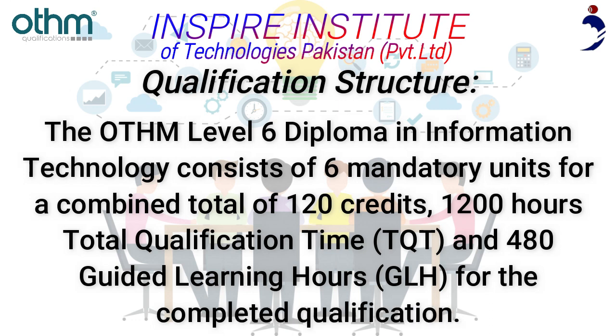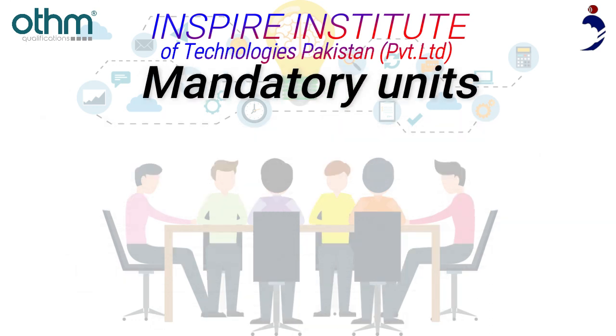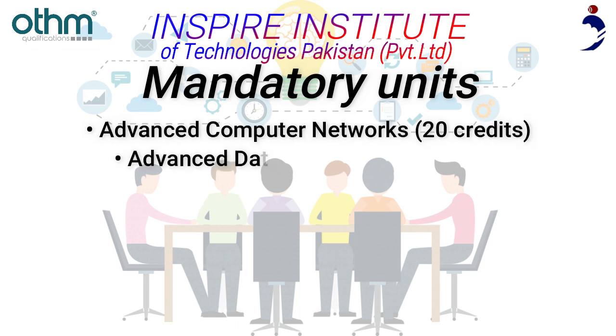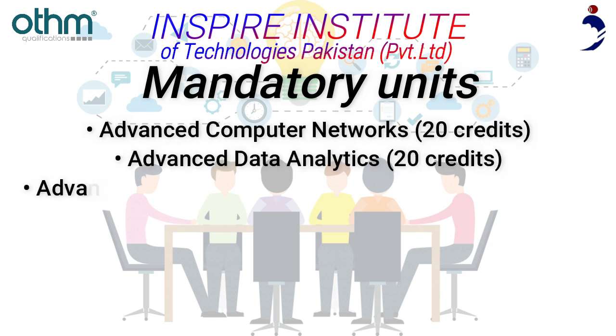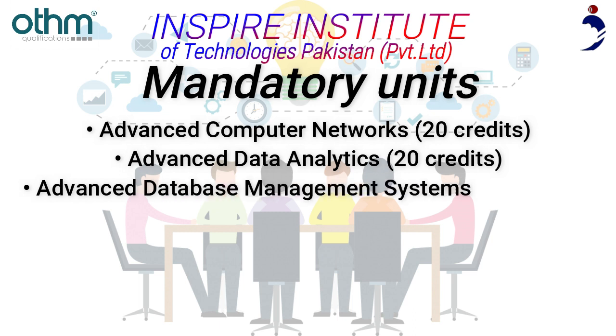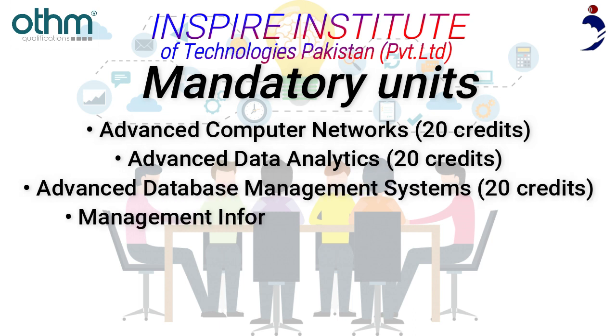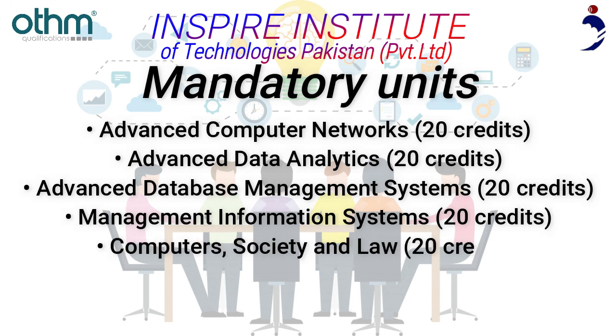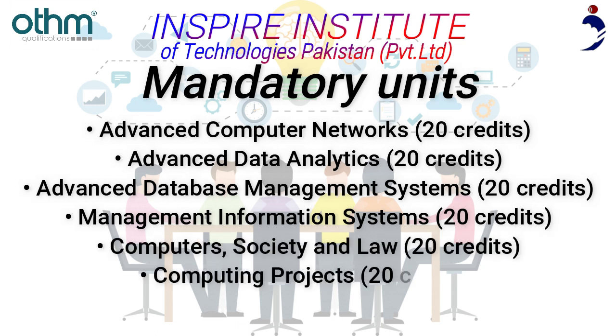Mandatory units include: Advanced Computer Networks (20 credits), Advanced Data Analytics (20 credits), Advanced Database Management Systems (20 credits), Management Information Systems (20 credits), Computers Society and Law (20 credits), and Computing Projects (20 credits).